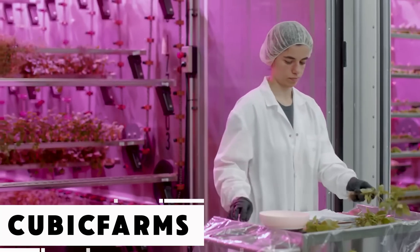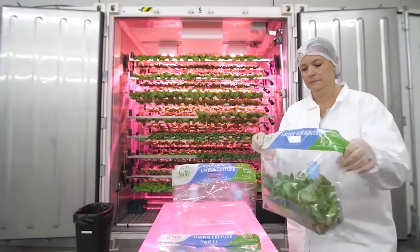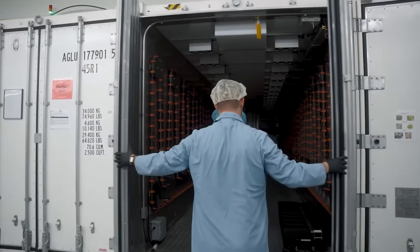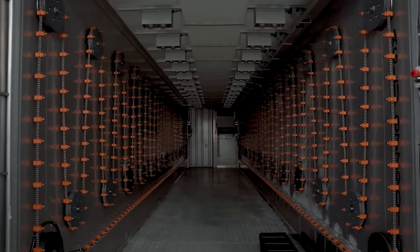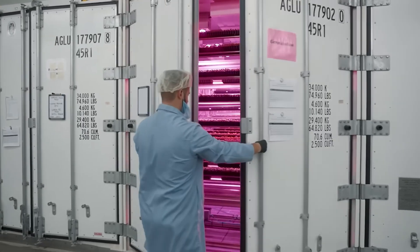We're facing an urgent challenge, say the team behind another innovation. Their concern is a looming scarcity of resources that threatens the affordability of food worldwide. Their solution is a compact, mobile hydroponic farm built for extreme efficiency.